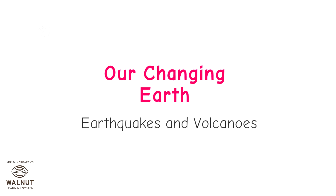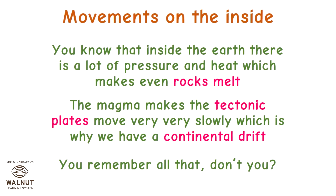Are changing earth: earthquakes and volcanoes. Inside the earth there is a lot of pressure and heat which makes even rocks melt. The magma makes the tectonic plates move very, very slowly, which is why we have continental drift.